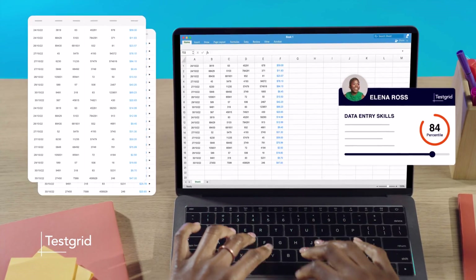Whether you're after specific skills, a quick thinker, someone to add to your culture, or you just want a candidate with great emotional intelligence, TestGrid makes finding the right people easy.